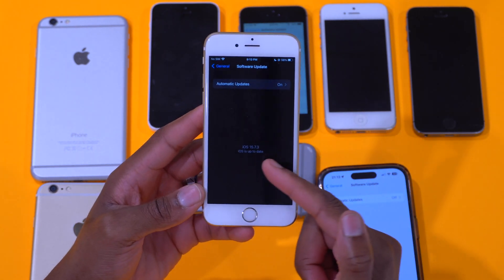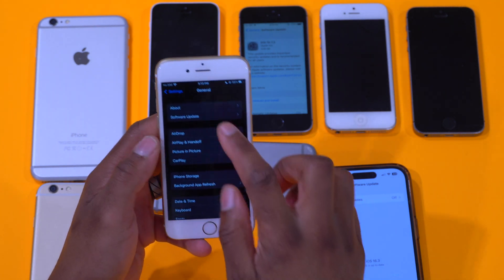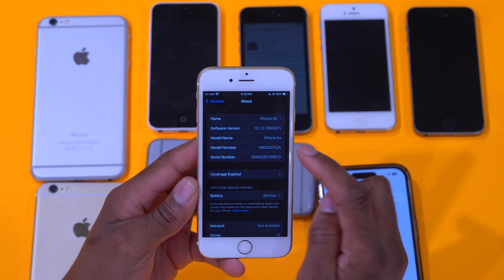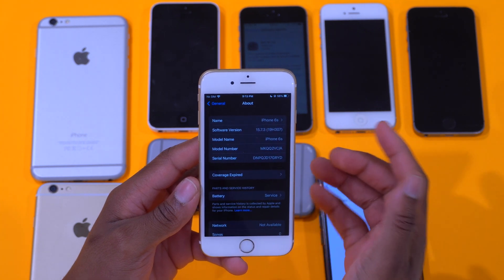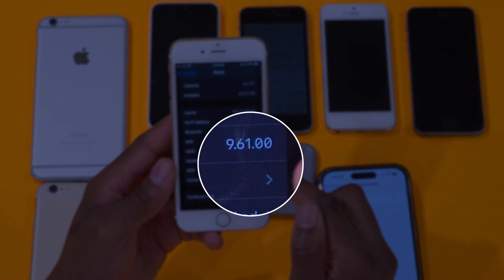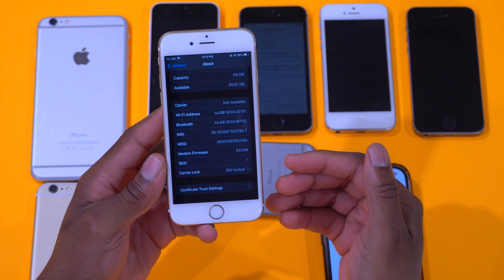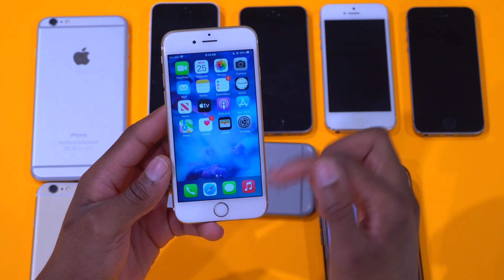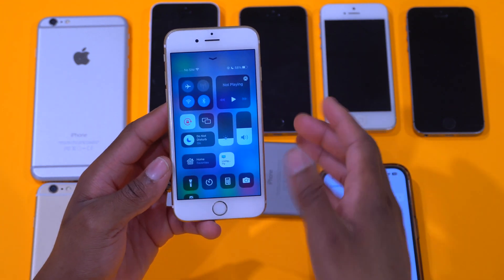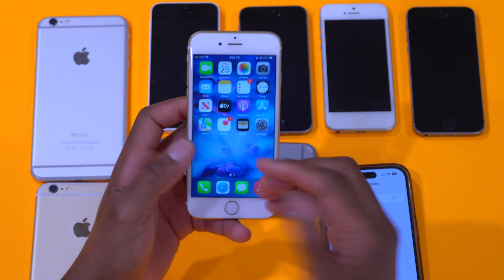Speaking of the software changes this update introduces — if we go into software update you can see I did update my device to iOS 15.7.3 on the iPhone 6s. In the about section you can see the build number is 19H307, and the modem firmware version is 9.61.00, which I believe has been incremented. So if you're coming from iOS 15.7.2 and having issues with Wi-Fi, Bluetooth, cellular, or AirDrop, this may resolve some of those issues since the modem firmware is a bit more stable.